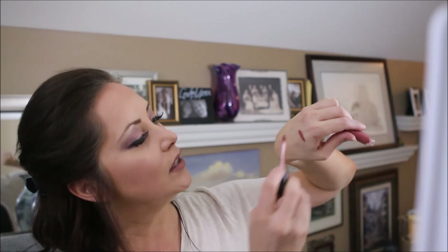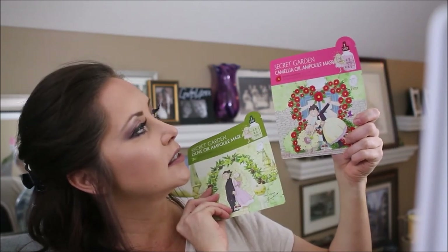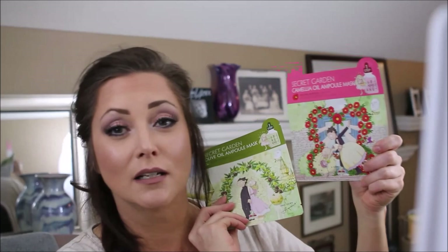In the August Ipsy bag I have a Trust Fund Beauty lippie called K-Bike, a nice little moody nude. I am looking forward to trying K-Bike. There are a couple little masks in here — one is the Secret Garden Olive Oil Mask and the other is a camellia mask. I do use masks on a regular basis, so this is going to be exciting for me. So while Ipsy's July bag was not exciting for me, August looks a lot more promising.